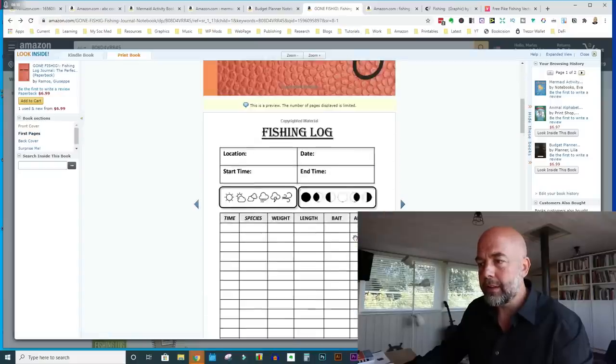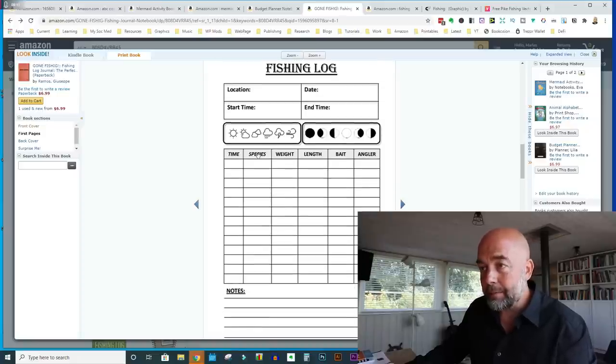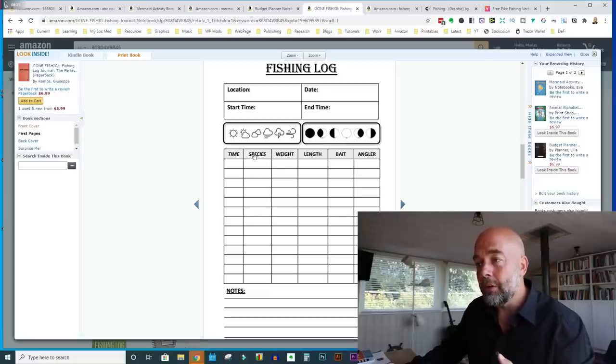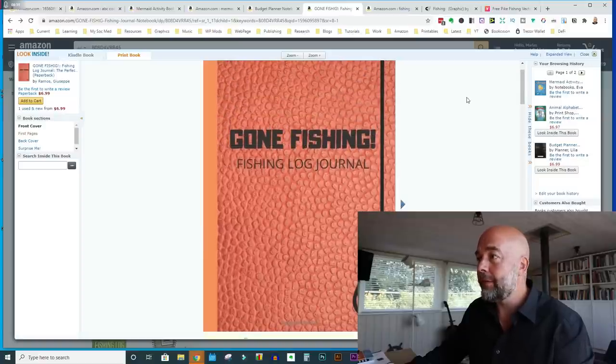Quick look inside — the interior looks okay, no obvious spelling mistakes. I notice 'species' and 'time' are in italic font compared to the rest which are in normal font. It's not a huge issue, but I'd probably make all the text in the same style font.